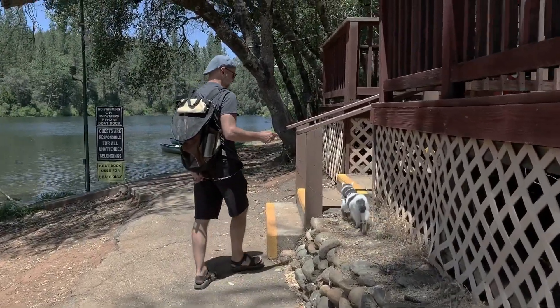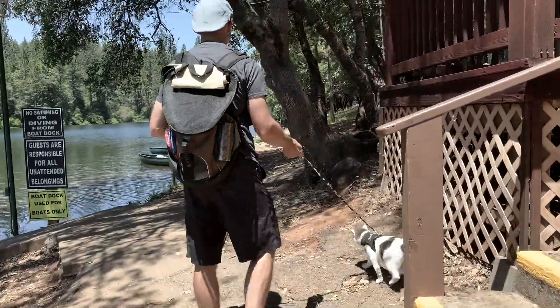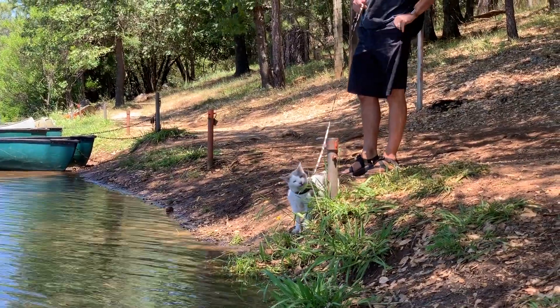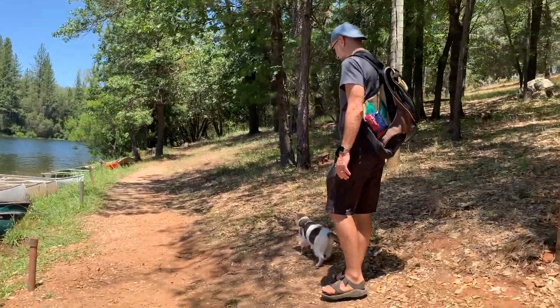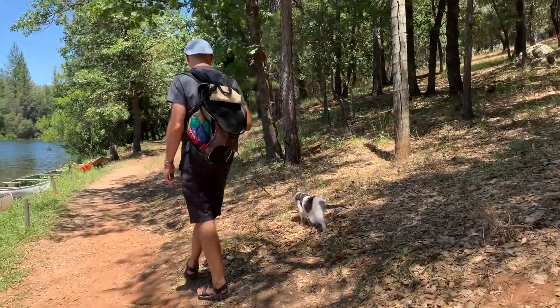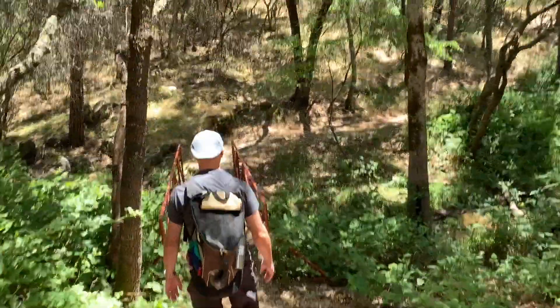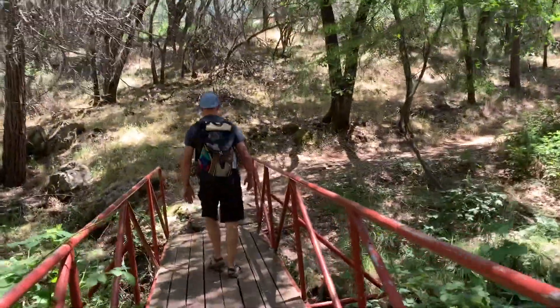He's doing so good. We've been out with him for about 30, maybe 40 minutes and he's ready to just lay around and do nothing for a long time. So we got him back in the backpack — otherwise we will be out here forever because he is never ready to go.